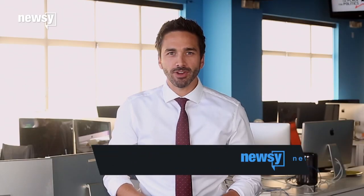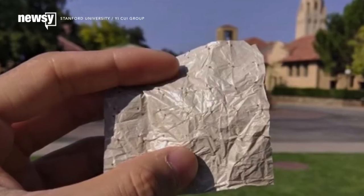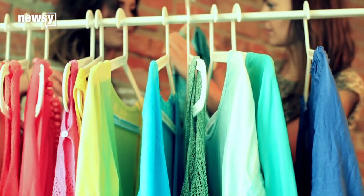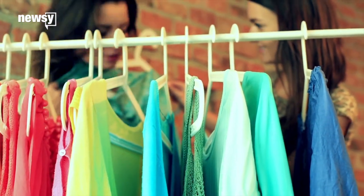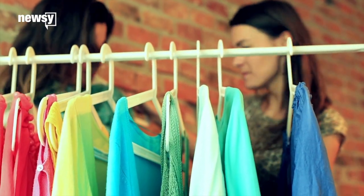Scientists have developed a new fabric that could make the coolest clothes ever, literally. Check out this high-tech cooling material that scientists at Stanford University came up with. It's a nanoporous plastic wrap-inspired textile that makes the wearer feel about 4 degrees Fahrenheit cooler than if they were wearing cotton.